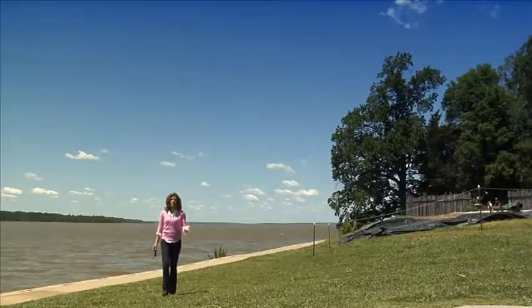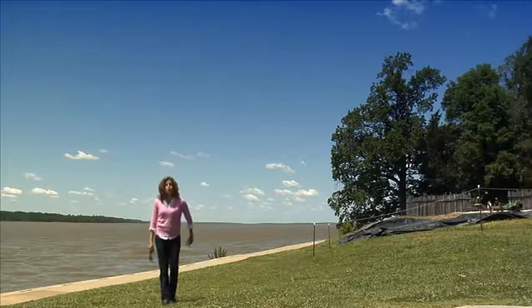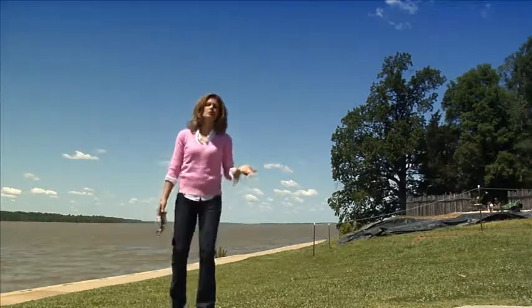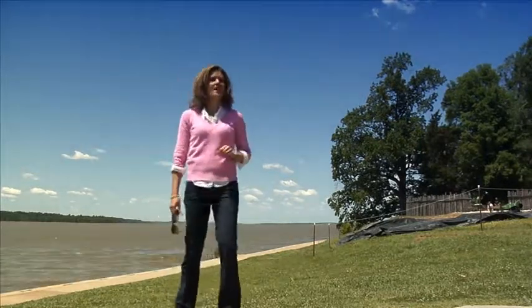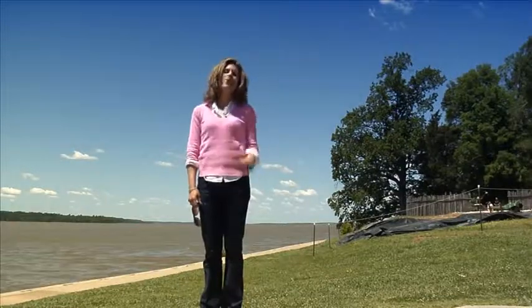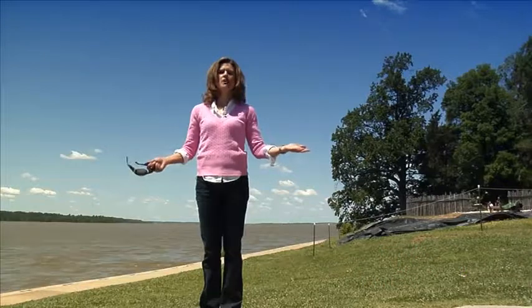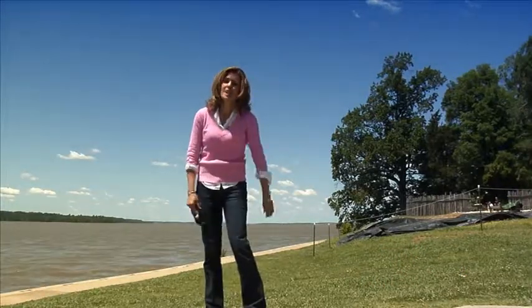Over time, the original fort that the English settlers built fell into disrepair. Believe it or not, for many years it was lost to history. That all changed in 1996 when archaeologist Dr. Bill Kelso rediscovered the original fort.